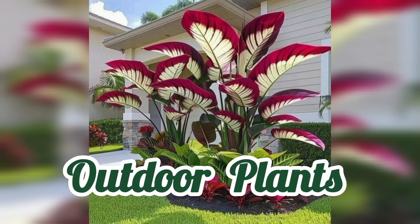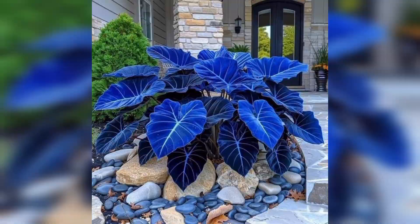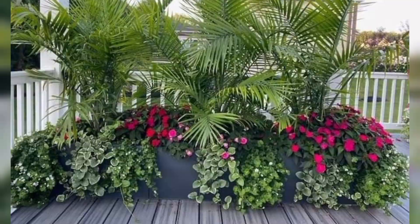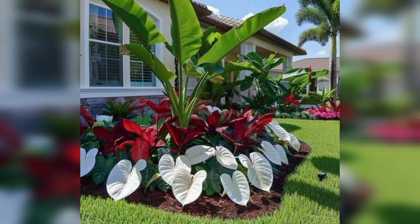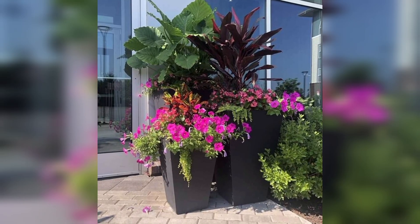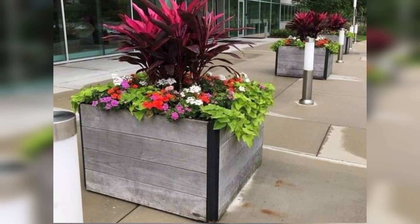Looking to turn your outdoor space into a green oasis? Want low-maintenance plants that thrive in any condition? Keep watching! Hey there! In today's video, we're going to explore some awesome outdoor plant ideas that can bring life and beauty to your garden or outdoor space. Whether you're looking to decorate your backyard, balcony, or even an office space, I've got you covered.